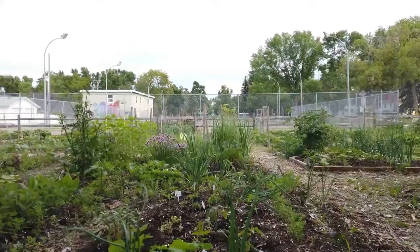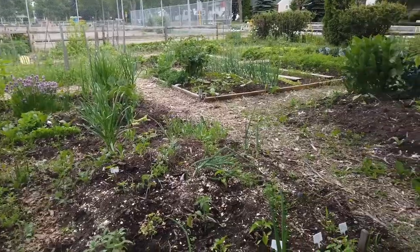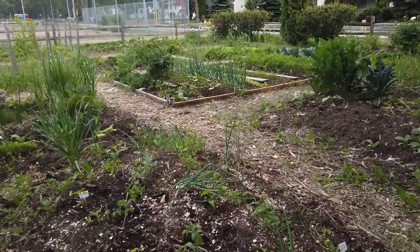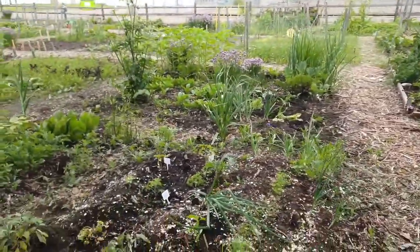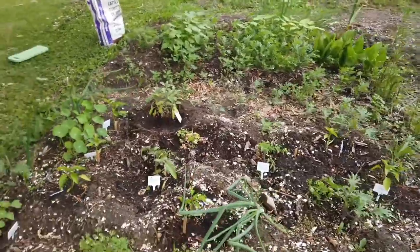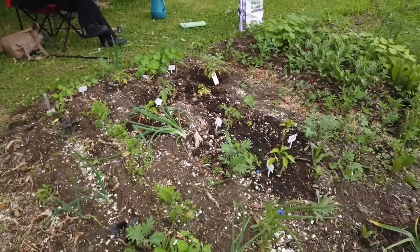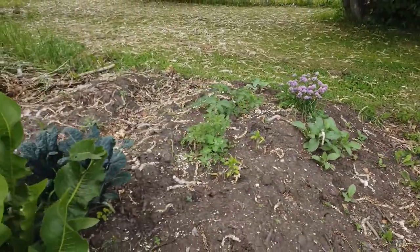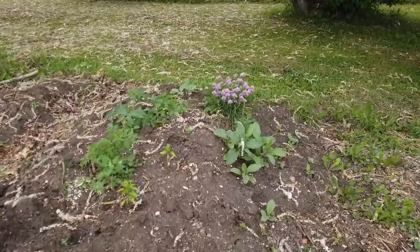So it's 10 this way and 15 that way. This part of my plot is what is called hugelkultur — a German method where you dig a trench and then you bury logs and twigs, and that's why this part is raised up a little bit. This is another example of hugelkultur; this one is much higher than mine. There's a lot more stuff buried in it.